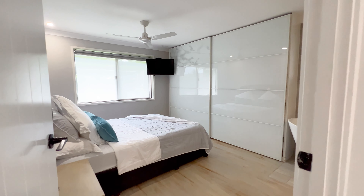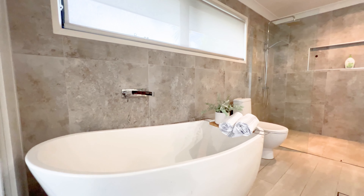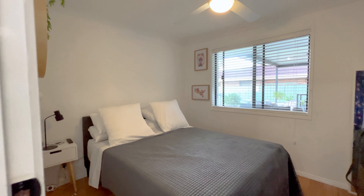Offering three spacious bedrooms plus a separate granny flat with kitchen, bedroom and bathroom, the master suite with lavish en-suite provides a private and tranquil space to relax.